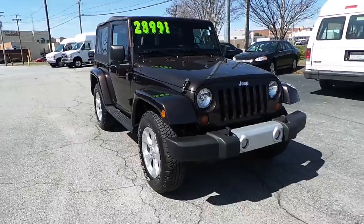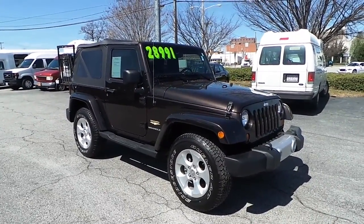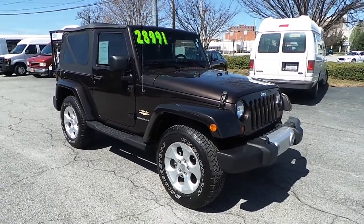Don't miss out on this pre-owned 2013 Jeep Wrangler Sahara here at Ilderton Dodge Chrysler Jeep — a short drive to High Point, North Carolina.